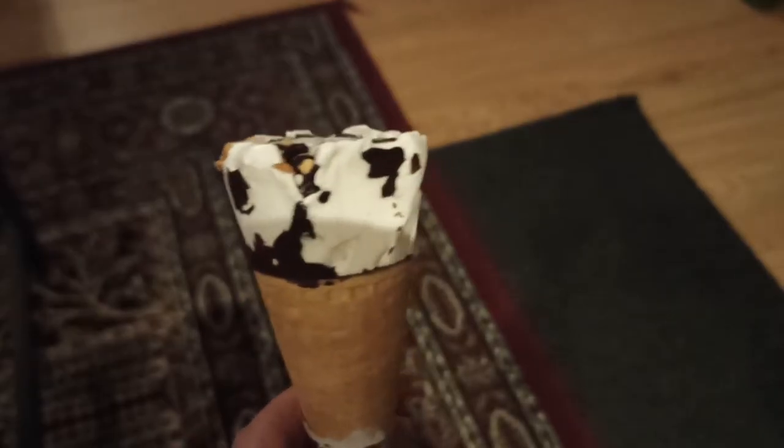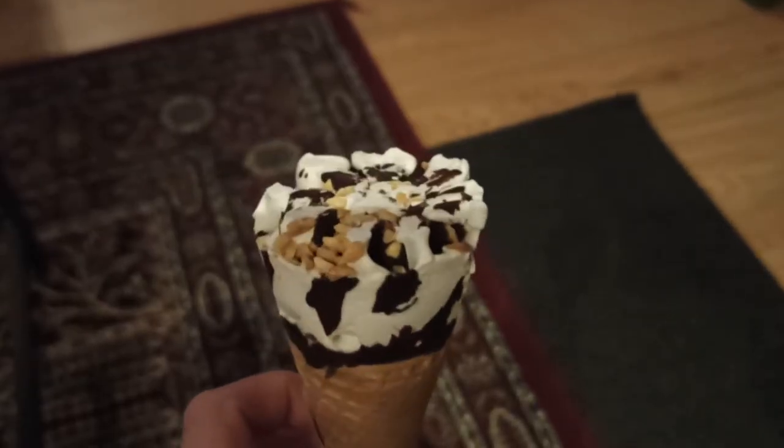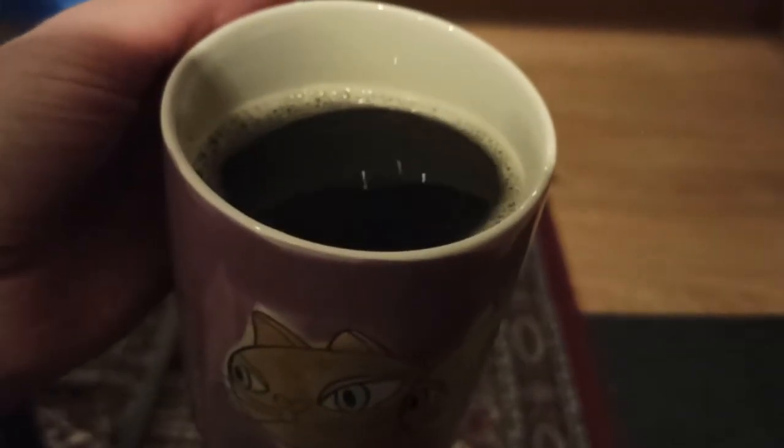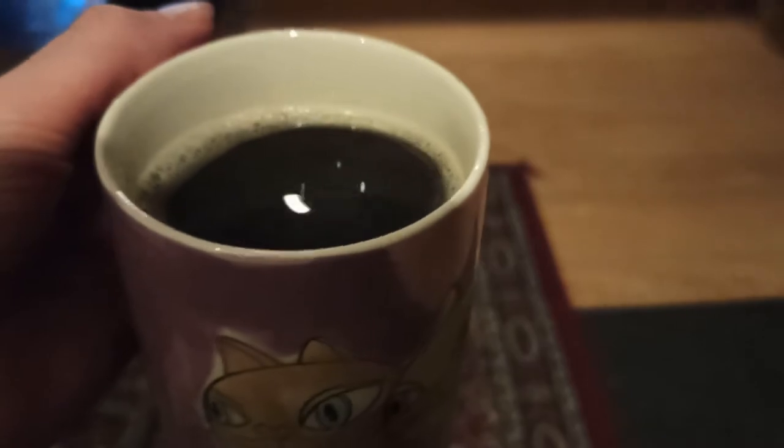I wanted something sweet for dessert, so I had an ice cream — I love ice cream. It's a vegan cone I got from Lidl. I also had a hot barley drink, which I'm convinced no one knows about but me, but I love it and have it every day.